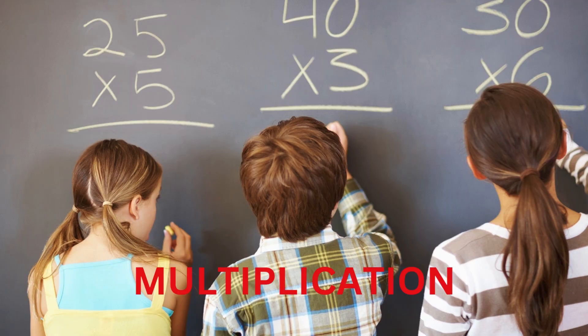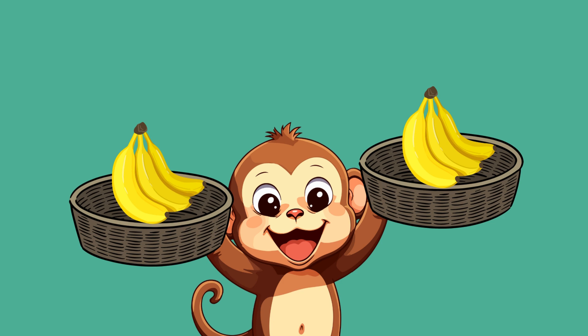Today we are going to learn something fun called multiplication. Multiplication is a super cool way to add the same number many times. For example, here is monkey Max holding two baskets of bananas, each basket with three bananas.